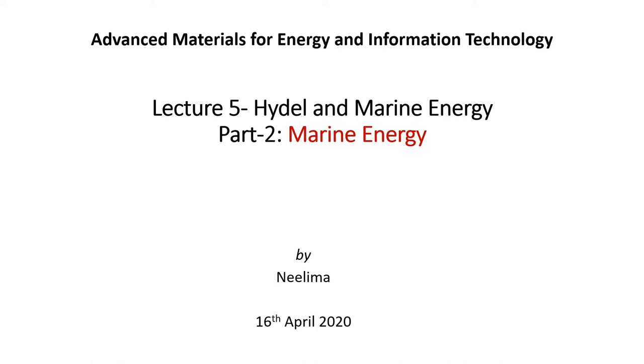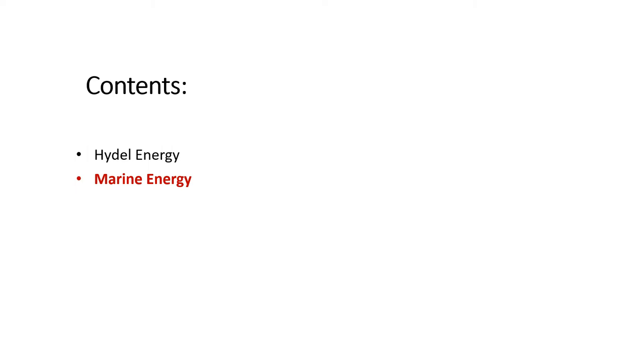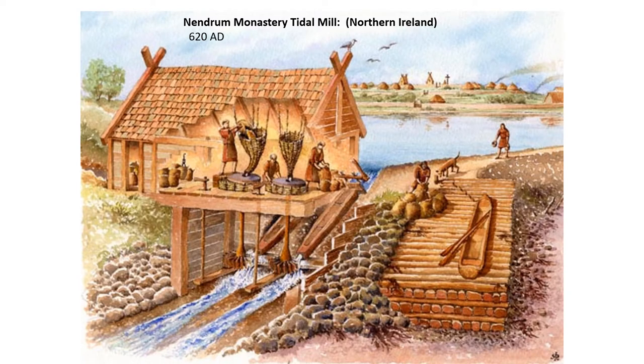Here is the second part of the lecture, and here we discuss about marine energy. Marine energy or ocean energy encompasses wave, tidal stream, tidal range, ocean thermal, ocean current, runoff river, and salinity, through which energy can be harnessed from oceans.